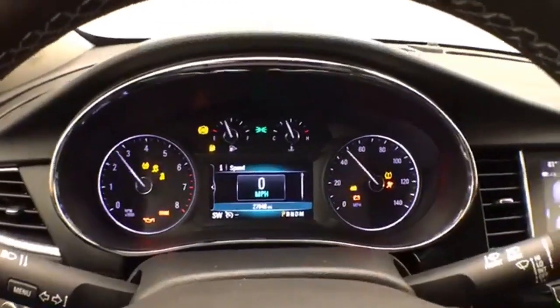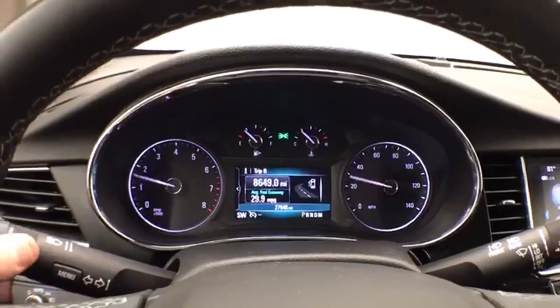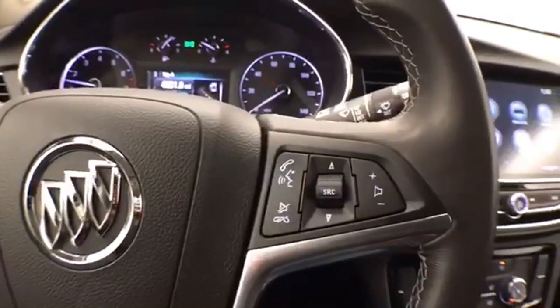Large, easy-to-read gauges with driver information system. Cruise control and steering wheel-mounted audio controls.